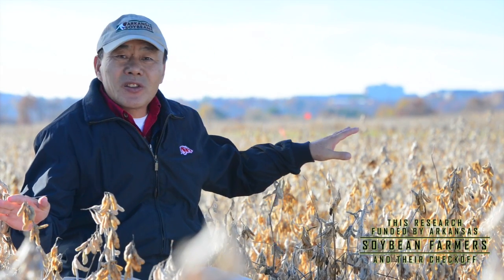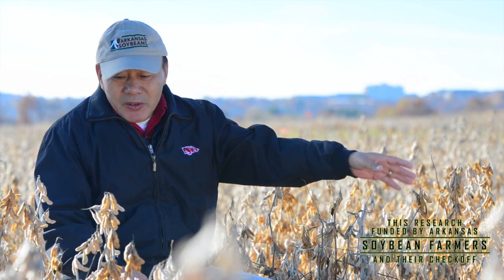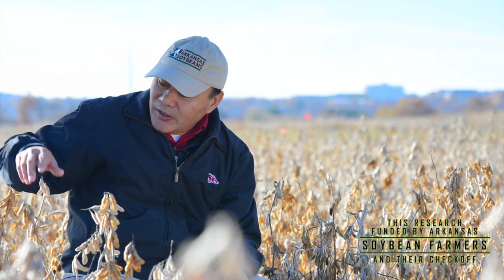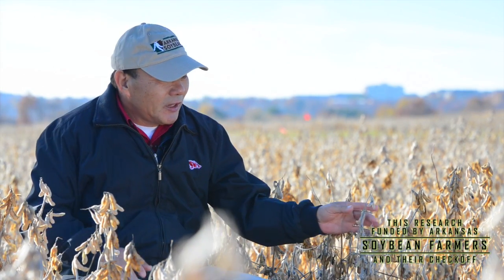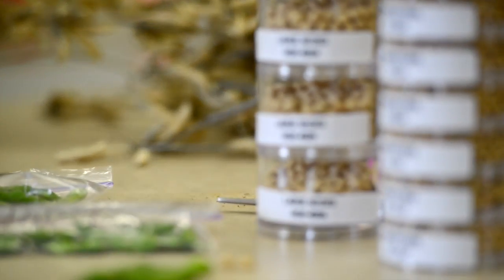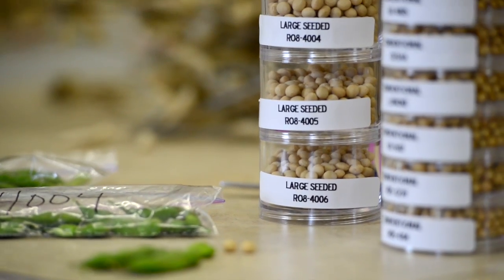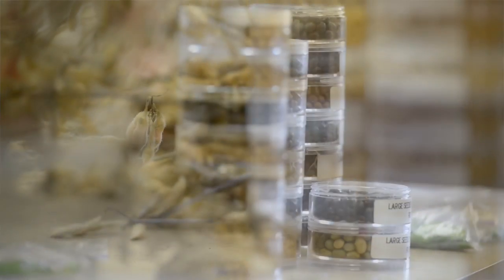And here is our breeding nursery. As you can see, it's like a zoo of all kinds of animals. You see the color variations of plant height and maturity. Of course, other characteristics like seed size and protein concentrations, oil, carbohydrates, nutrition values, and so on and so forth.